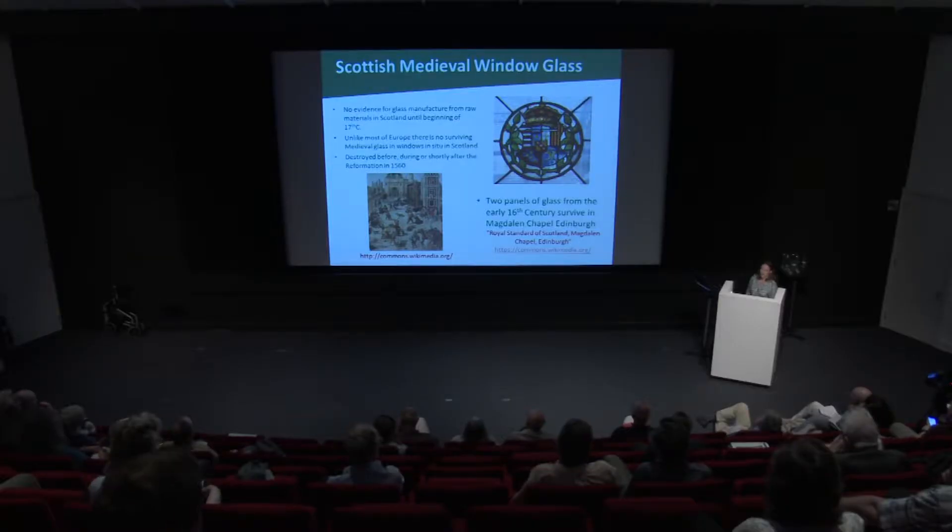Pretty much all the window glass was destroyed around the time of the Reformation in Scotland — the reformists did a very good job of destruction. Most of the glass that I work on has been excavated from post-Reformation and destruction contexts from various sites in Scotland.